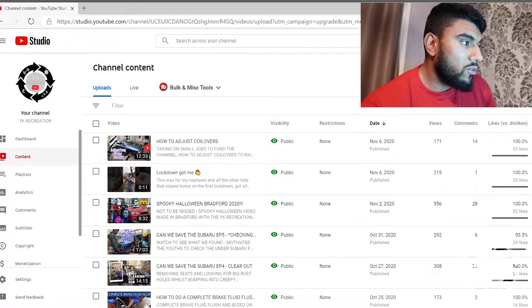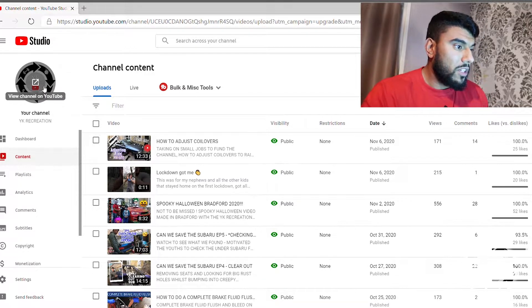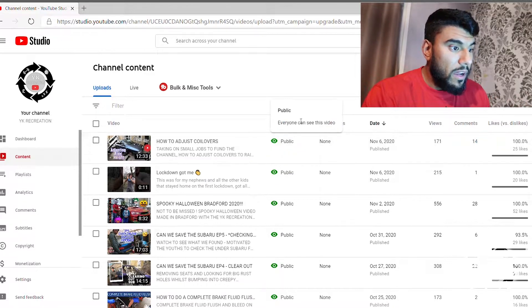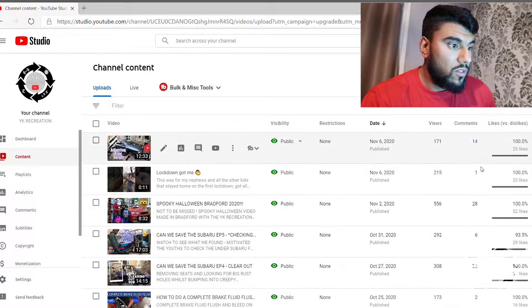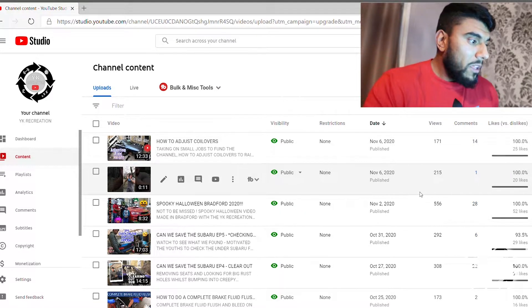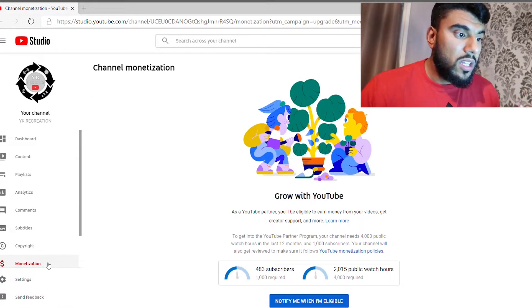Okay, so this is my YouTube channel — as you can see in the top left corner, my channel YK Recreation. This is just showing you my videos, all my videos are public, the published dates and how many views and comments I've got. But I'm not going to talk about this too much — let's head straight into the monetization page and see how much money we've made.